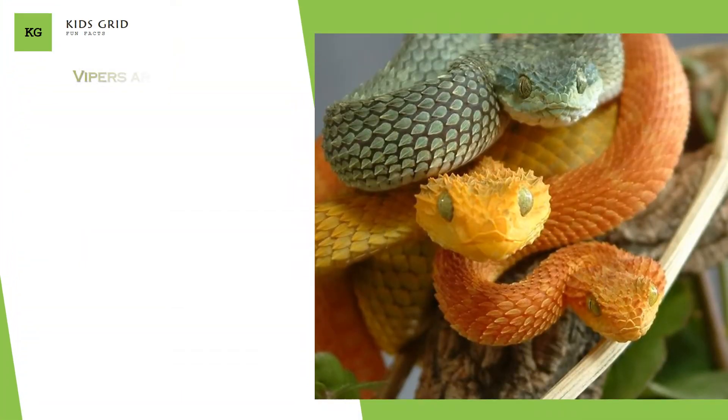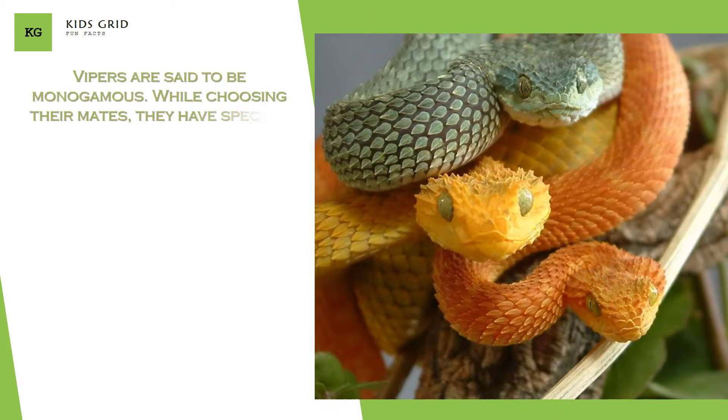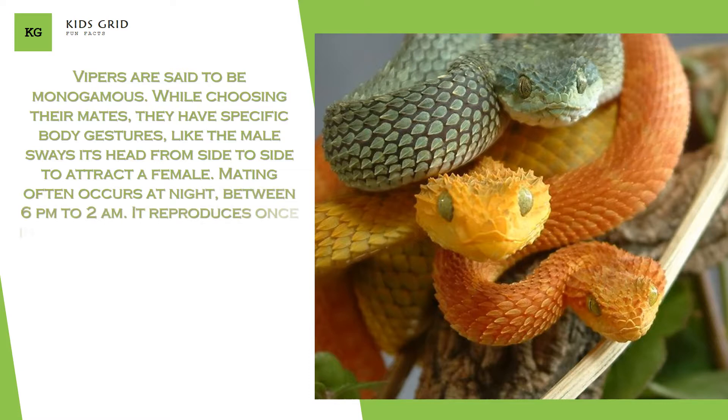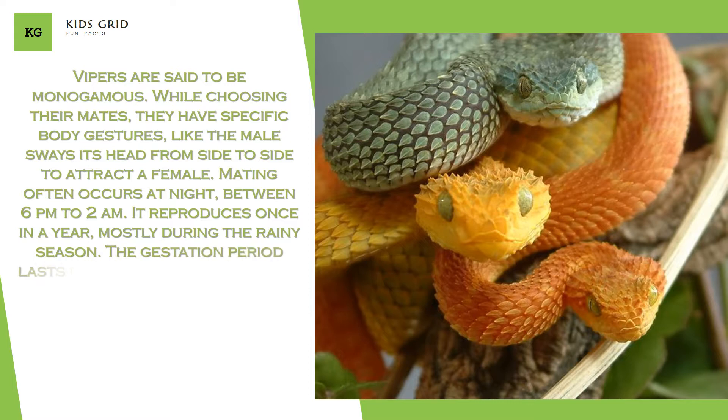Vipers are said to be monogamous. While choosing their mates, they have specific body gestures — for example, the male sways its head from side to side to attract a female. Mating often occurs at night, between 6 PM and 2 AM. It reproduces once a year, mostly during the rainy season.